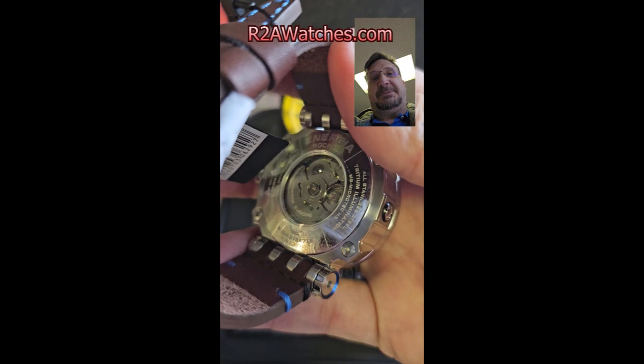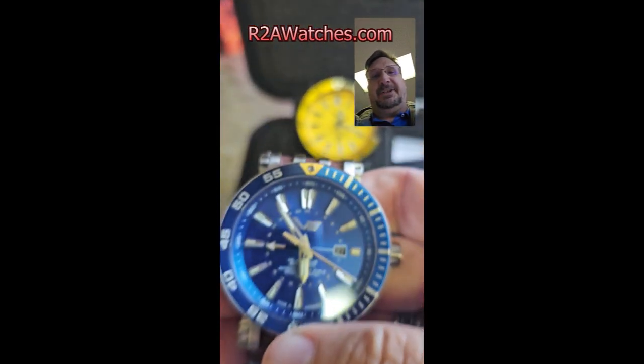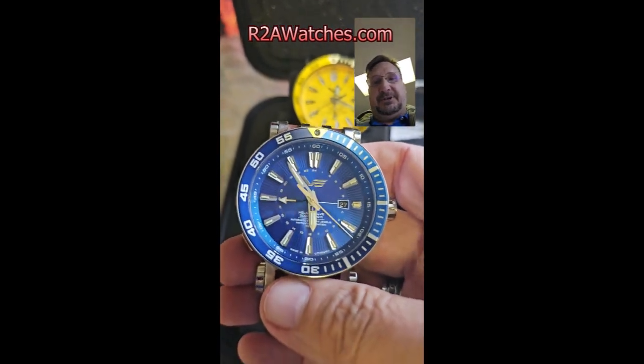Check out the exhibition case back on the back. I'm Craig Hester with R2Awatches.com. These are the new Energias from Vostok-Europe — keep watching.